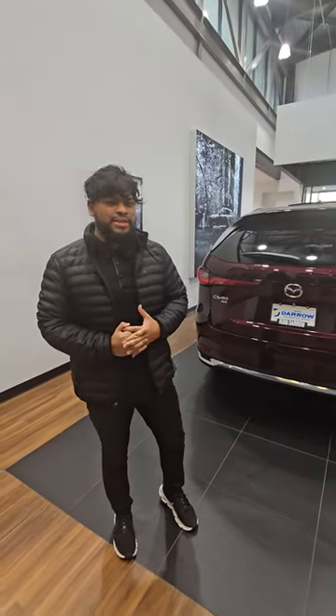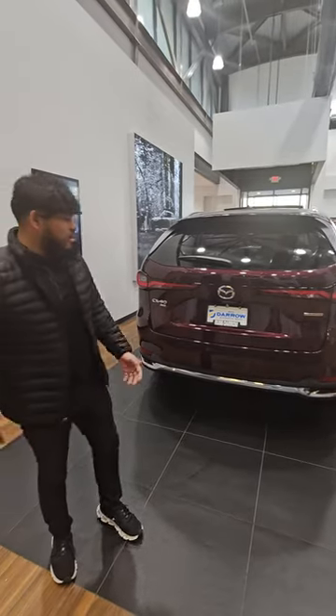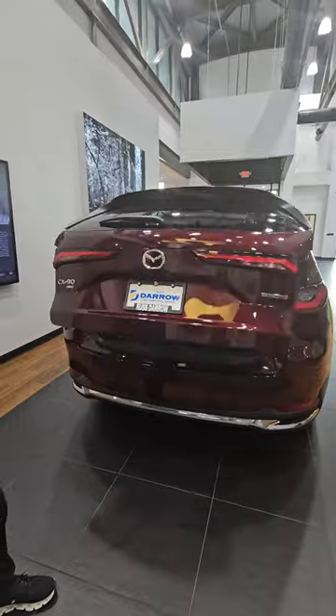Hey guys, my name is Alejandro here with Metro Mazda. Here we have the new CX-90, Mazda's newest vehicle, and I'm going to show you why this is going to be the perfect vehicle to take on that Black Friday trip.